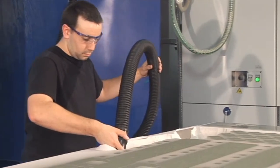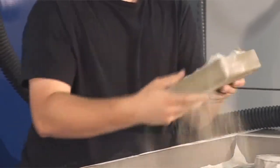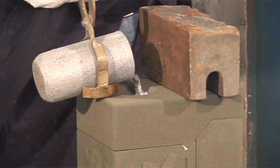After the part is finished, the unbound sand is removed and the mold or core is extracted and ready for unaltered foundry operation.